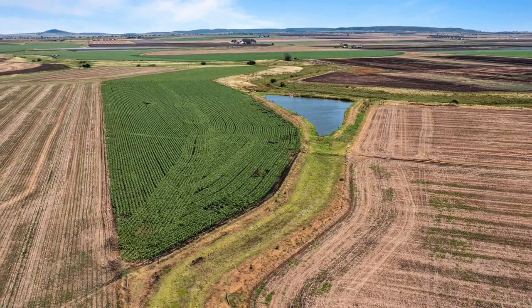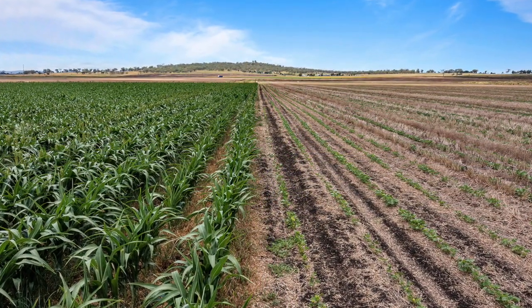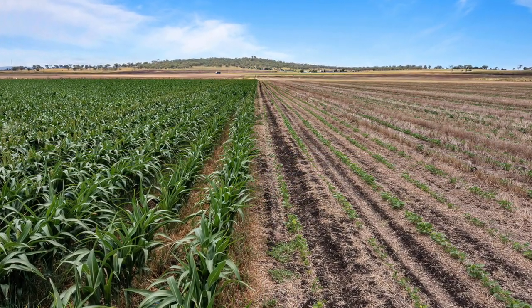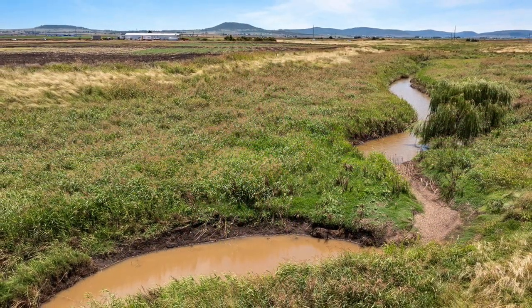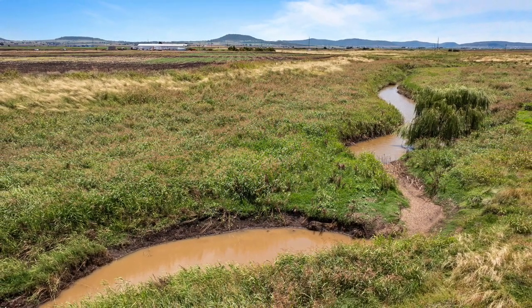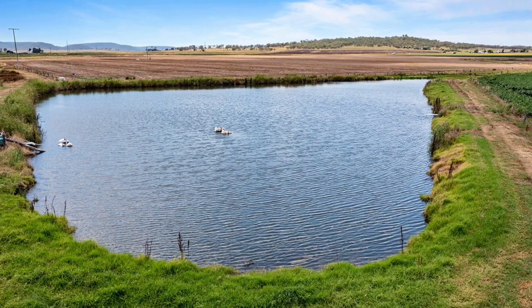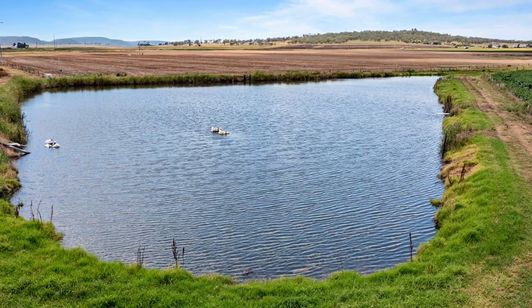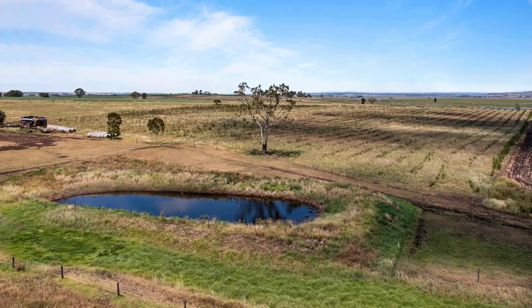141 hectares is developed for irrigation with underground mains and hydrants. The property has frontage to Kings Creek with a pump and a 24 megalitre allocation, an impounding water licence with a maximum volume of 3 megalitres, and 2 groundwater allocations totalling 166 megalitres. A 10 megalitre dam is also equipped with a pump and 3-phase motor, complemented by 3 irrigation bores plus smaller dams and stock bores.